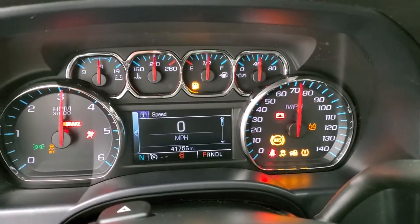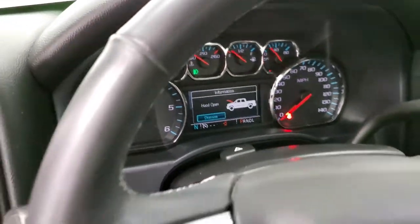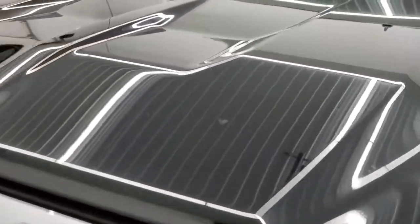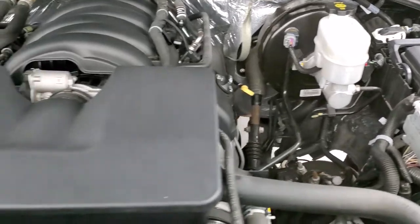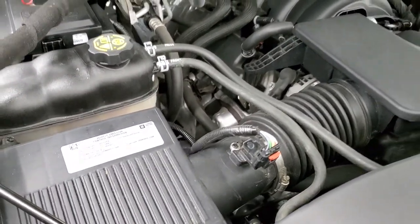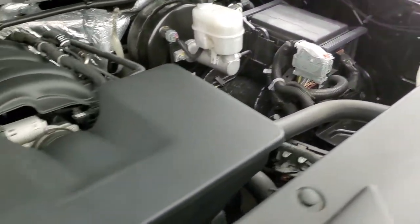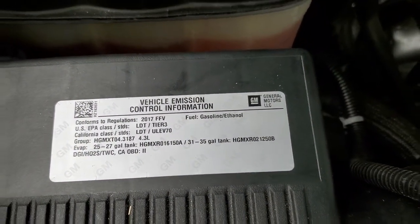Starts right up — no check engine lights or anything like that. I would personally like to thank you for checking out the video today and hopefully from this HD video you'll have been able to tell just how clean this truck is all the way around, inside and out. Under the hood we have the 4.3 liter V6 motor. Engine bay is very clean, runs very smooth. Once again this truck has been fully safetied and inspected by our service shop, has a fresh oil and filter change. All the fluids have been checked and topped off and this truck is 100% ready to go.